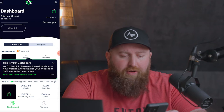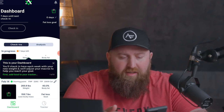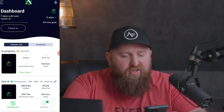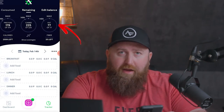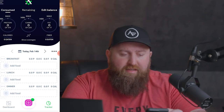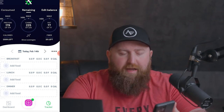Now it's going to bring you into the app and show you some different things you can do. The main place you're going to be is Tracker, bottom right. At the top, it's showing me how many macros I have left for the day. I can also click the top left where it says Consumed to see how many I've consumed. So let's start to track food.